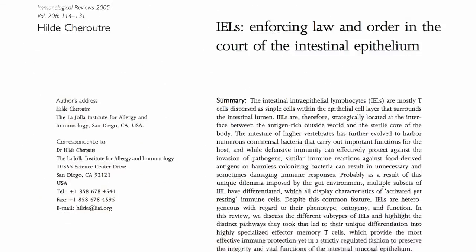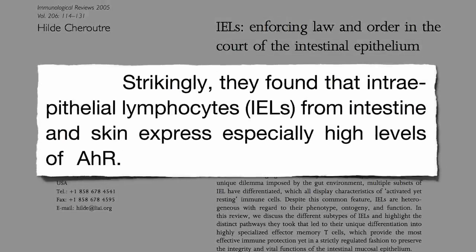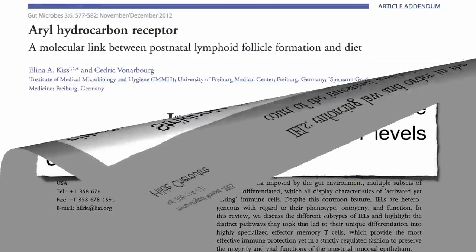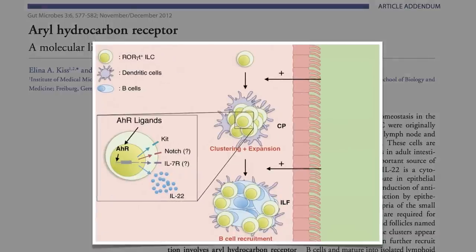These critical cells are covered with receptors called AH receptors. The AH receptor is like a lock, and for decades researchers have been searching for a natural key to fit into that lock, to activate those receptors and sustain our immunity. And we just discovered the key is broccoli.